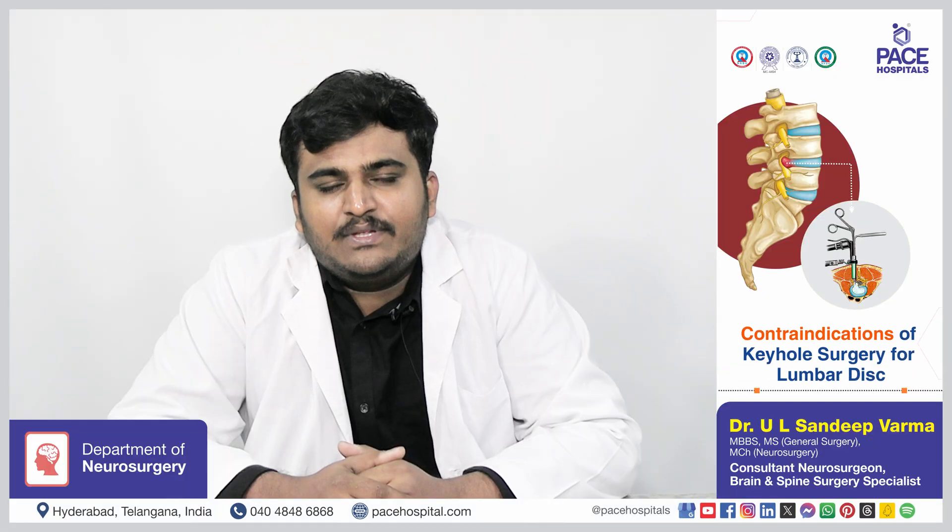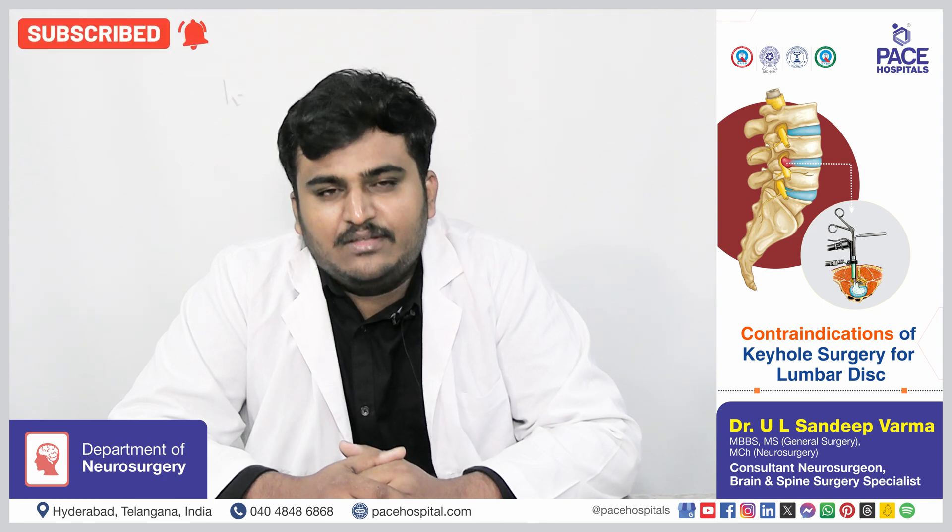There are usually very few contraindications for keyhole surgery, such as any severe spinal instability or any previous surgery resulting in extensive scar tissue around the disc area.